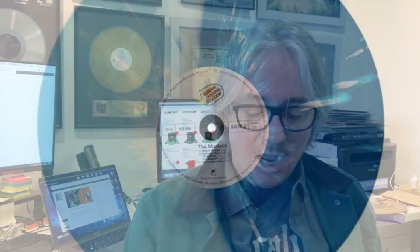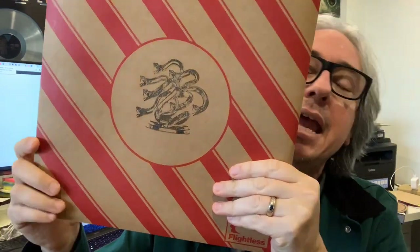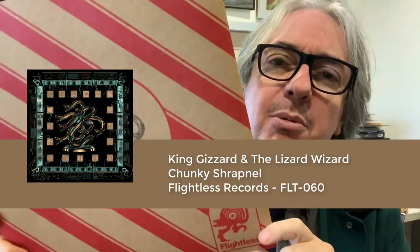Alright, here we go — King Gizzard and the Lizard Wizard. This is a phenomenal band; if you haven't had the opportunity to check them out, please do so. This is the album called Chunky Shrapnel, a live album recorded from their 2019 world tour. I happened to catch them in Sydney — a phenomenal show. I will see them anywhere, anytime I can.